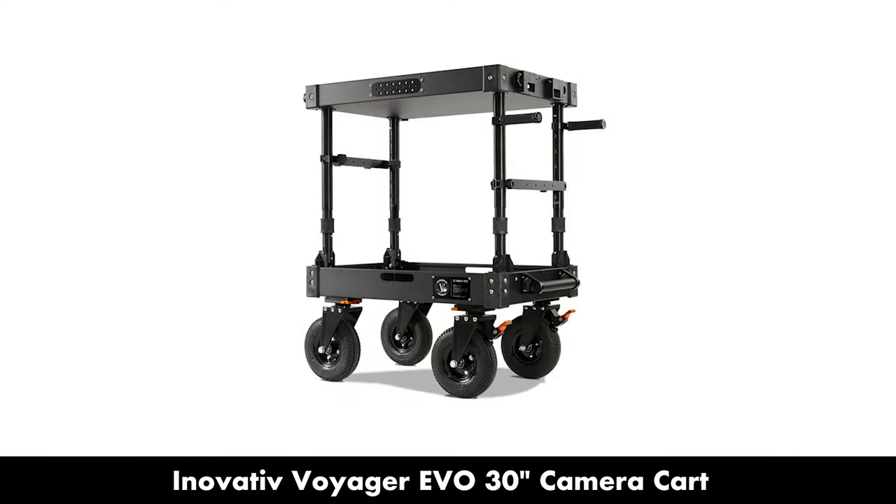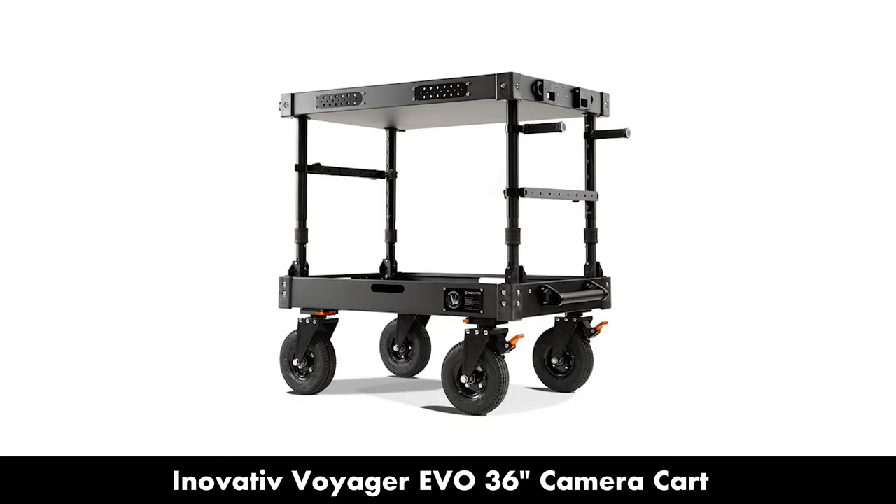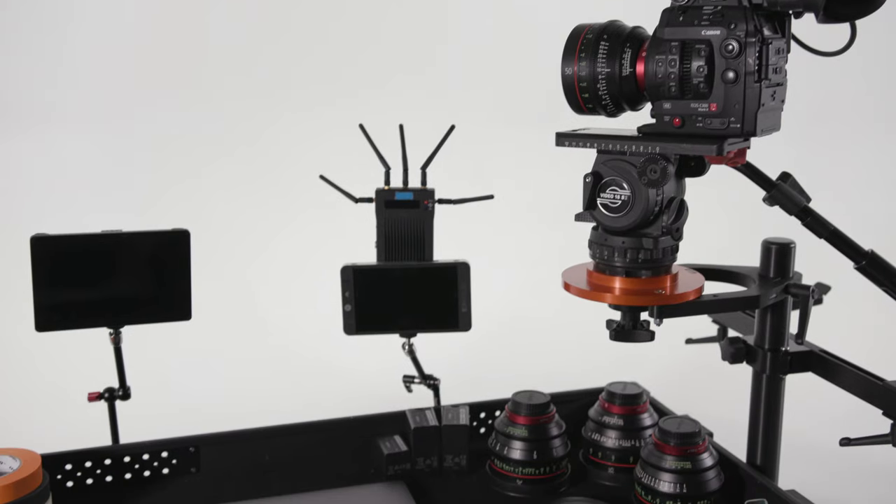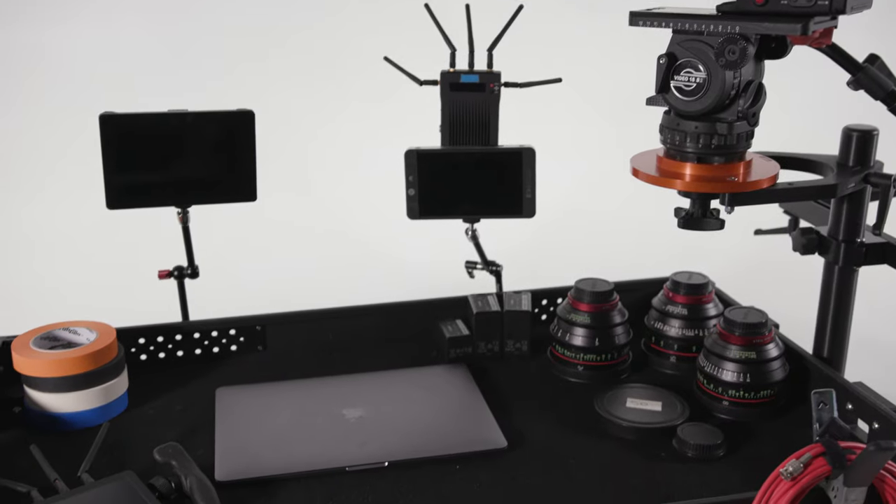Innovative has a number of different sizes for their carts — they have a 30-inch, a 36-inch, and the one we purchased is the 42-inch Voyager, which is one of their larger carts. I really wanted to have the maximum space I could have when on set with my gear. I work a lot as a one-man band, and being able to transport more gear around with less crew was really important to me. I can have my camera, lenses, lights, and tripod all loaded up on the cart with plenty of space to spare.